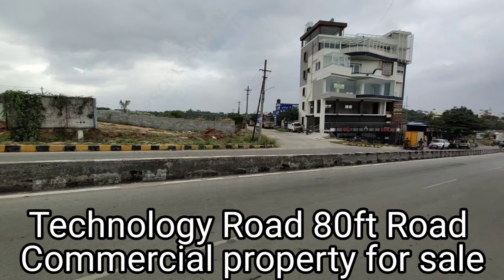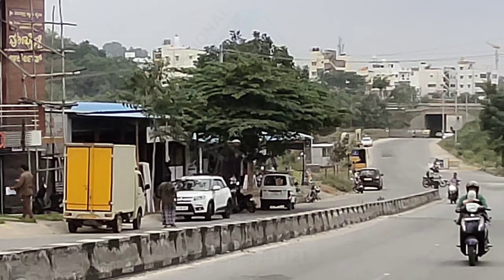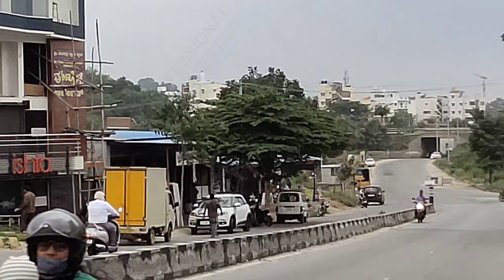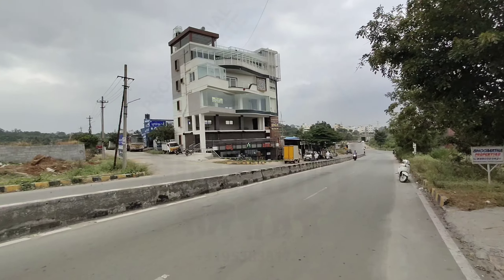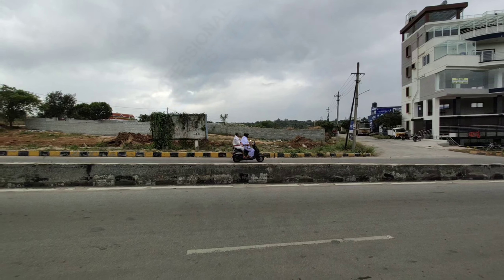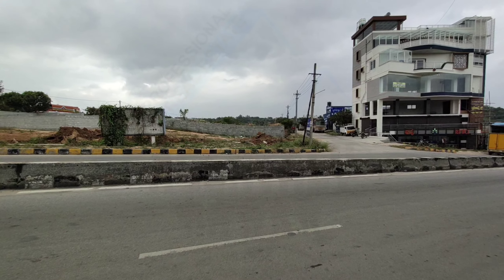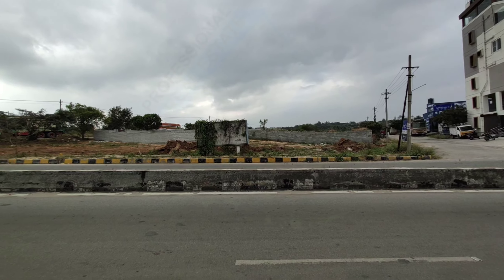On this side you have Nice Road — the Bangalore-Mysore Express Highway. There is a prime BDA commercial site for sale; it is a North East very premium BDA plot.